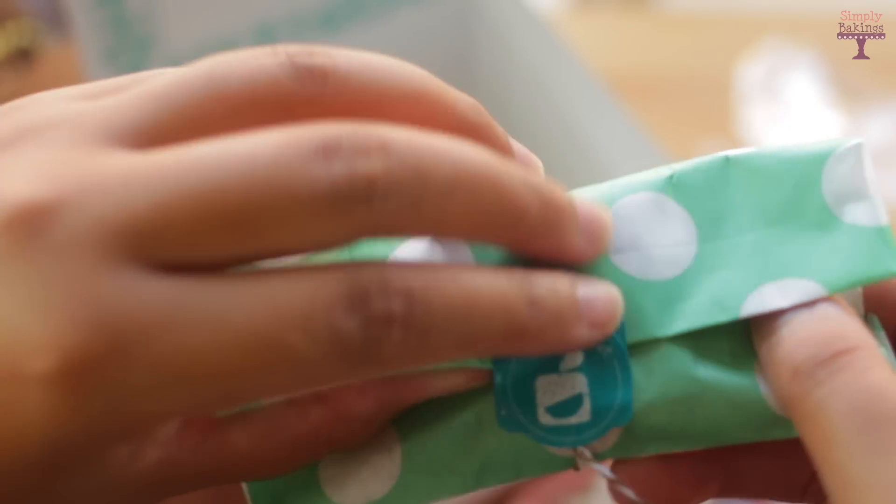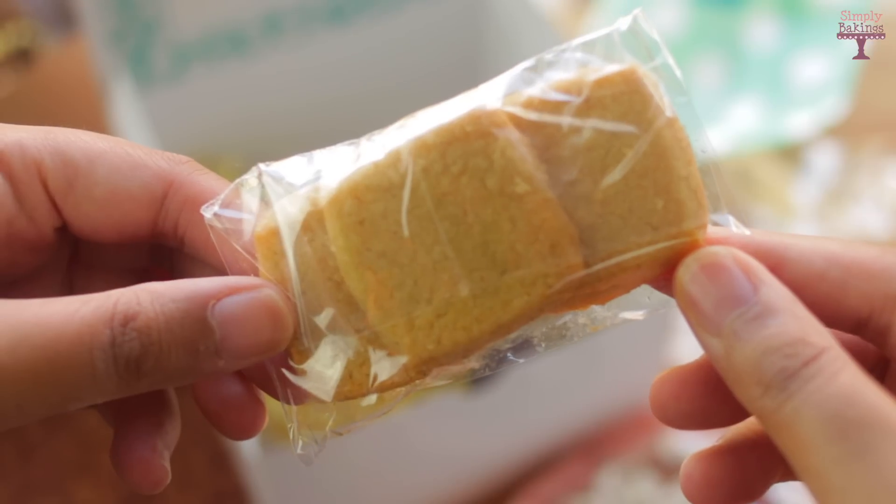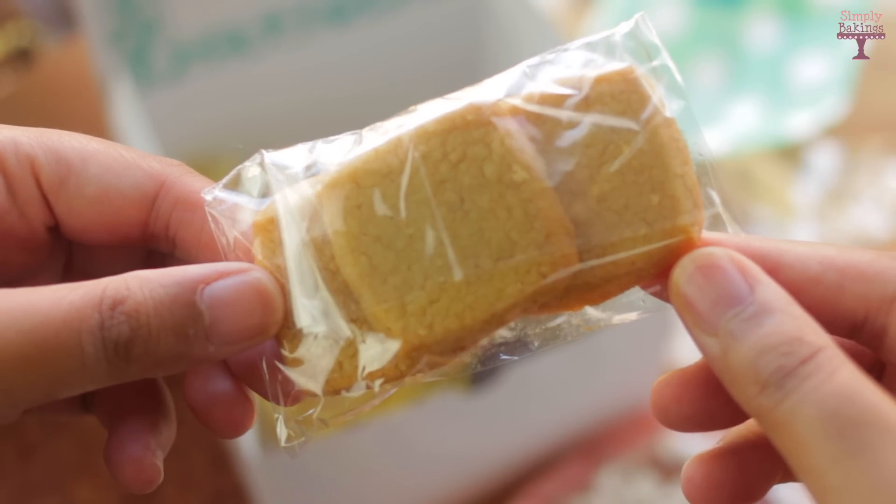Lavender shortbread cookies. Honestly guys, I always will give you my honest review — it tasted like I bit into soap.